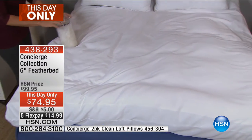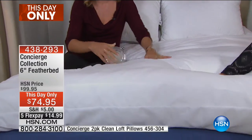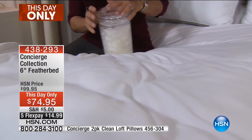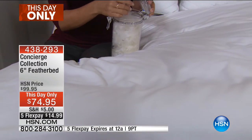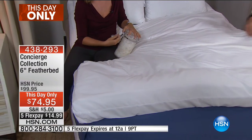There are about ten minutes left on this 'this day only' — it's like a mini today's special, available for one single hour ending at midnight. At midnight we're launching the newest version of luminous airbrushed makeup, which will be a huge launch — but once we're talking about that, this incredible feather bed deal is over. The five flex pay option is literally only for this hour.